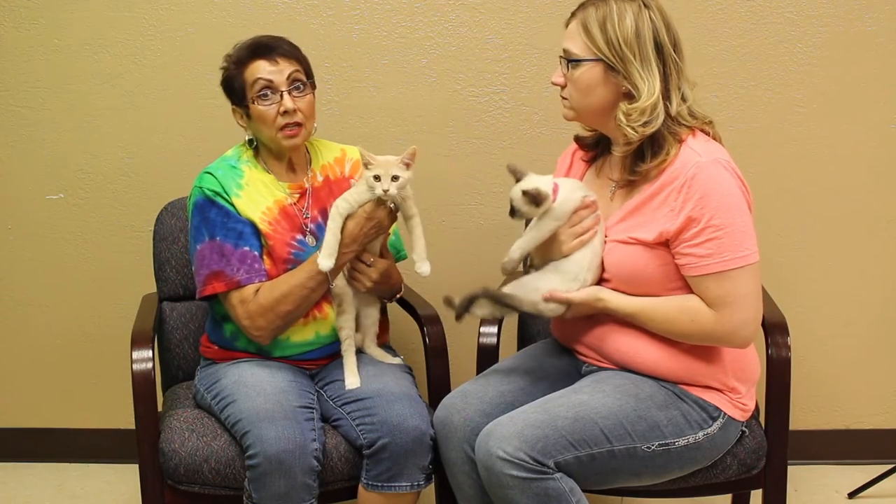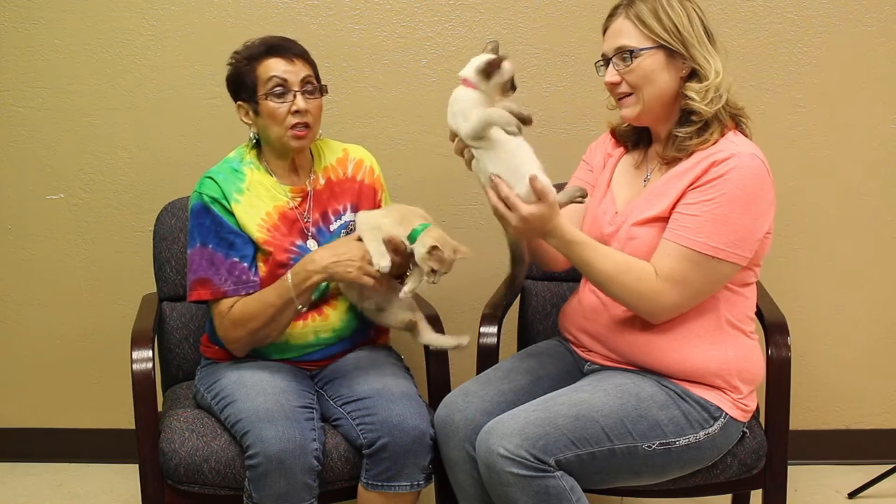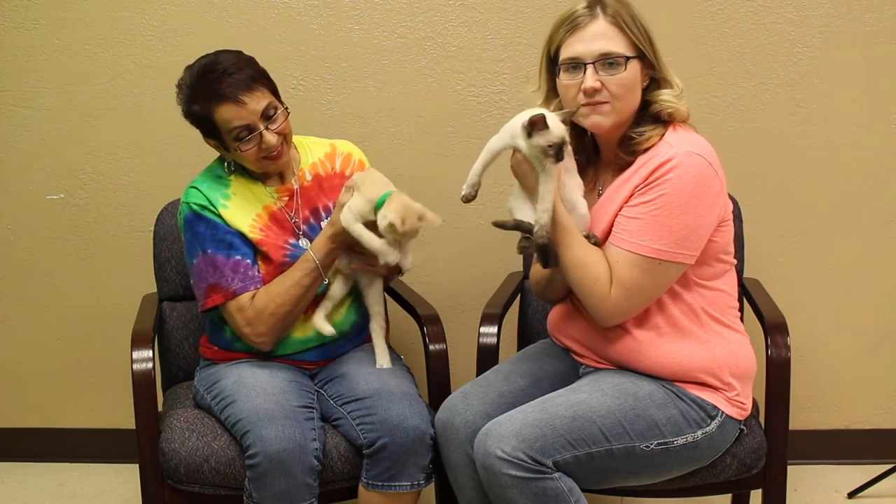Now these particular kittens aren't quite ready yet, but if you're on the market we do have several kittens available. We've got more information coming up on how you can adopt these cuties — look at those blue eyes, they're gorgeous!